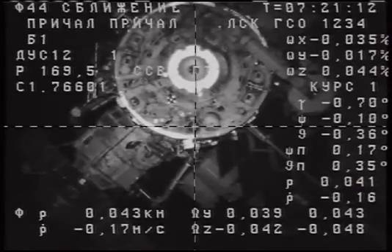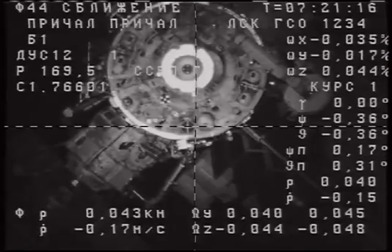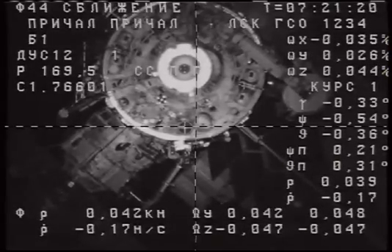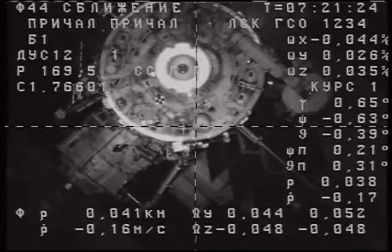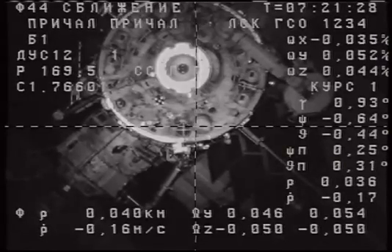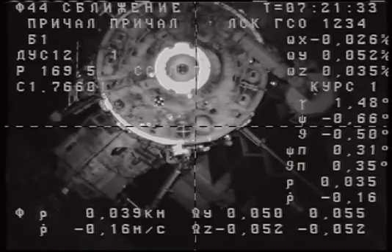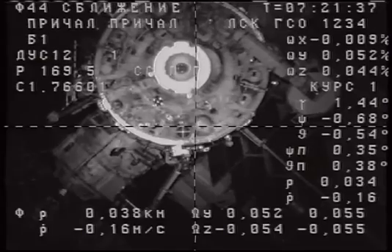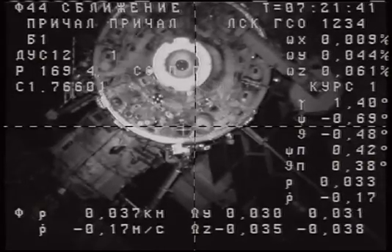Progress and the International Space Station flying 212 statute miles over southern Argentina. About 30 meters range.